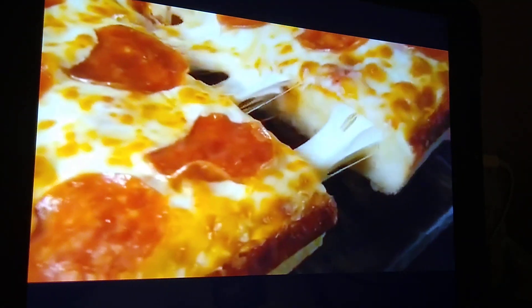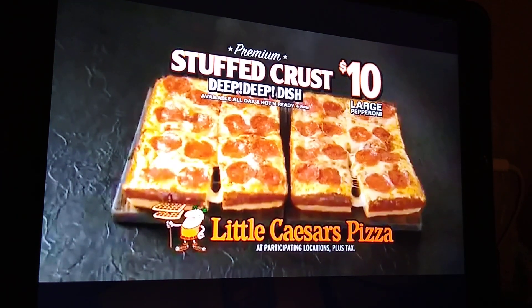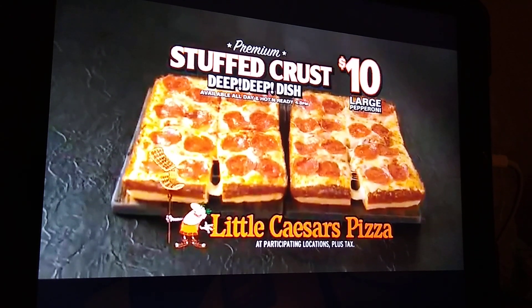Little Caesar's Stuffed Crust Deep, Deep Dish Pizza. Eight crispy caramelized corners stuffed with over three and a half feet of cheese. Just ten bucks, only at Little Caesar's. Pizza, pizza.